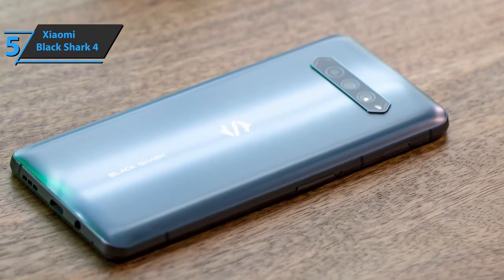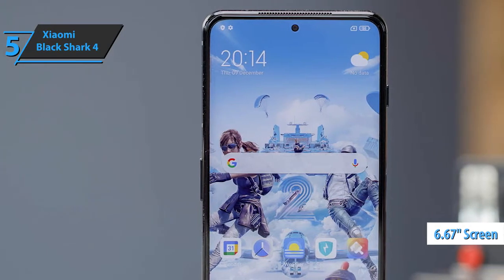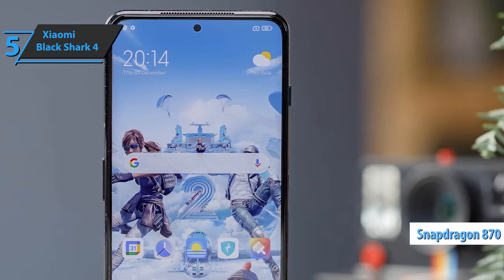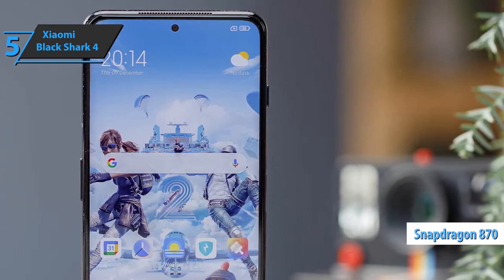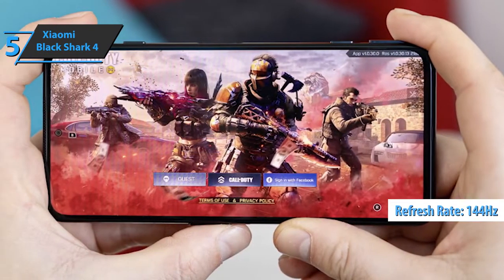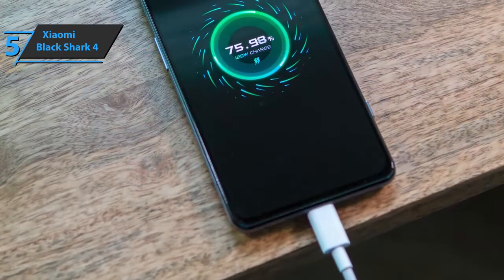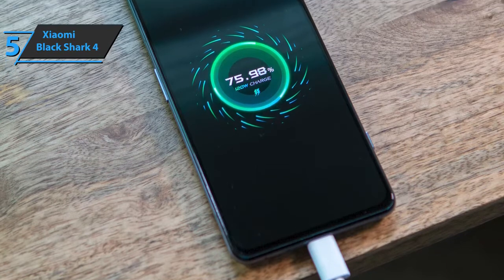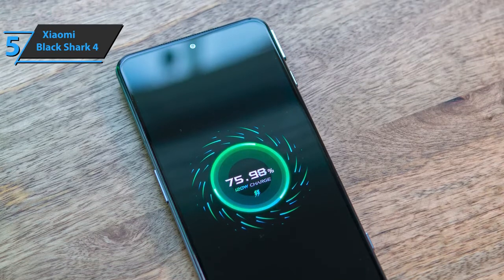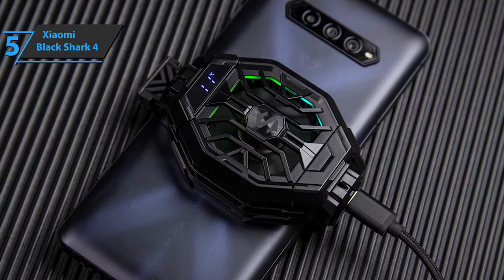The Xiaomi Black Shark 4's highlight is undoubtedly the screen. We are looking at a 6.67-inch Super AMOLED HDR10 Plus screen, which combined with the Adreno 650 GPU and Snapdragon 870, allows you to enjoy your favorite content at refresh rates up to 144Hz. Black Shark has enriched its playing field with gaming accessories, such as a professional controller and wired headphones. The device utilizes a fast charger that loads up the battery to the max in just 17 minutes. Also included is an RGB Fun Cooler 2 Pro that allows you to cool the device during intense gaming sessions.